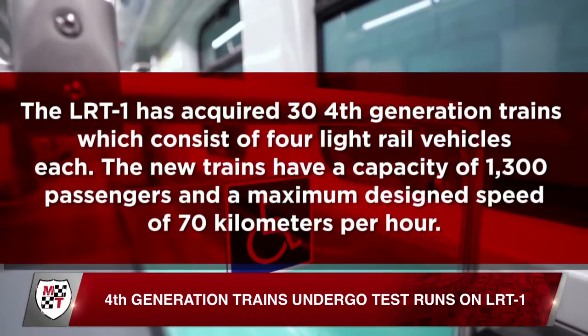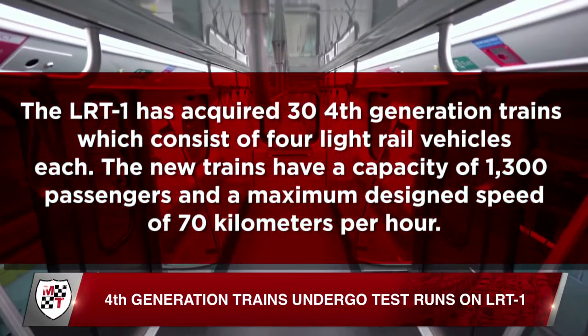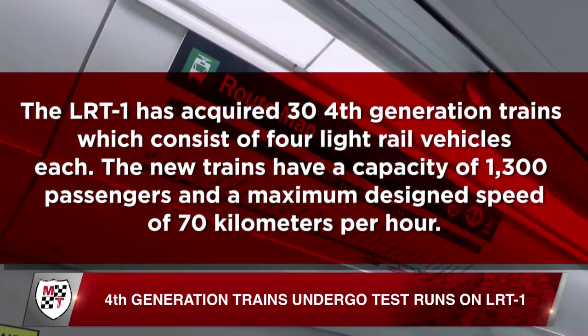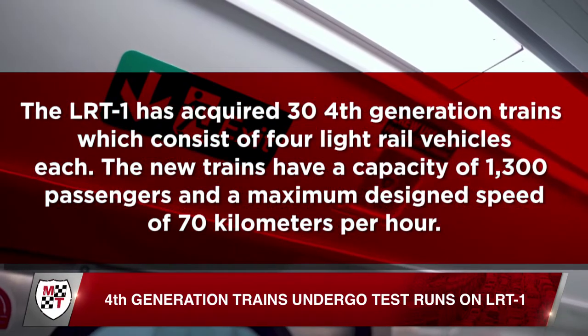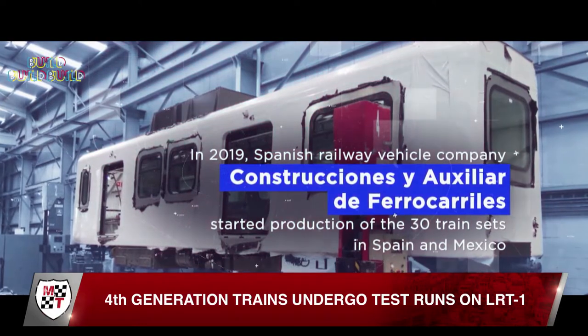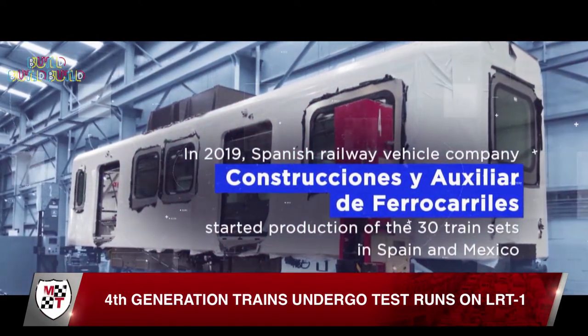The LRT-1 has acquired 30 fourth-generation trains, which consist of four light rail vehicles each. The new trains have a capacity of 1,300 passengers and a maximum design speed of 70 kilometers per hour. They were manufactured by Mitsubishi Corporation and Construcciones y Auxiliar de Ferrocarriles of Spain.